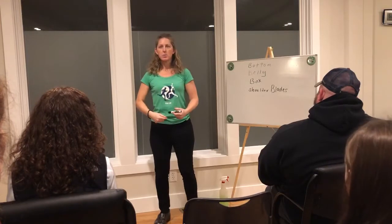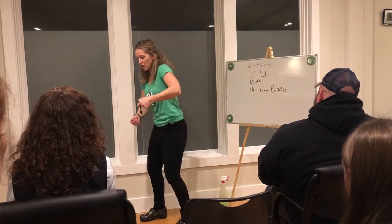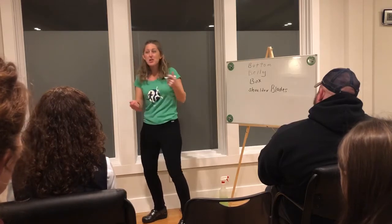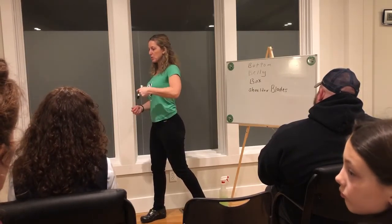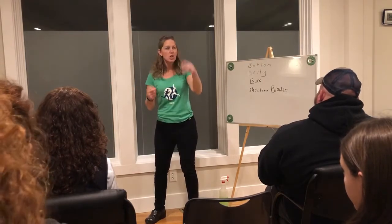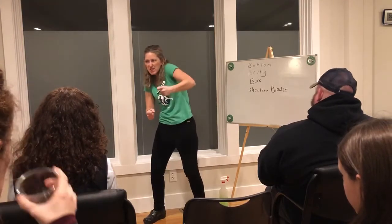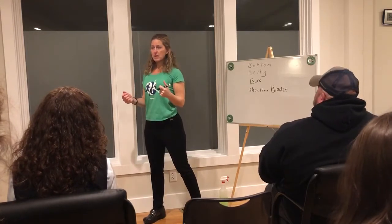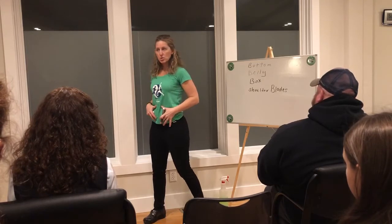Why do we want our shoulder blades to be down and back? It really centers around the box. If I activate my bottom, belly, box, and shoulder blades, it works for everything — painting, cooking, mixing cookie dough. You're not going to mix brownie batter hunched over. We're protecting our spine and working our way up to our mid-back and neck. If your shoulder blades are drawn down and back, it's going to feel right.